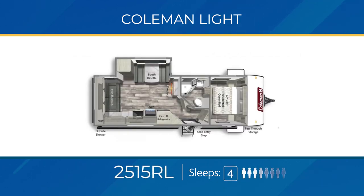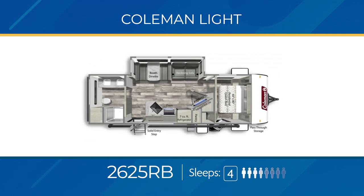Designed for the camping couple are the Coleman Light rear living floor plans. The 2515 RL has a single slide-out to open up the living area, a large countertop in the kitchen, a full-length pantry next to the dinette, and a large sofa against the rear wall. The bedroom has a solid door and private access to the walk-through bathroom. The 2515 RL can sleep up to four.